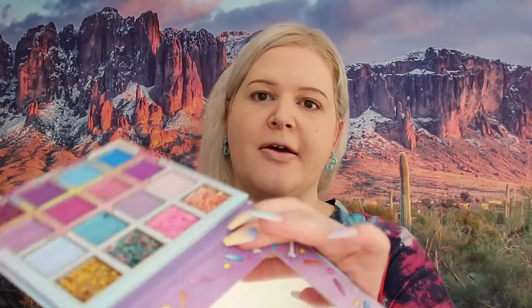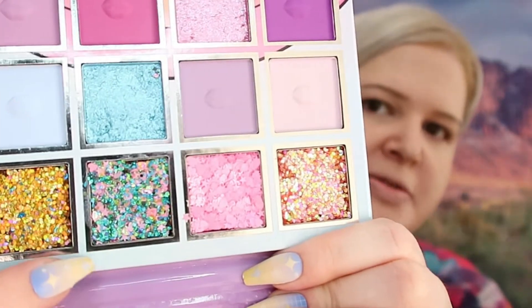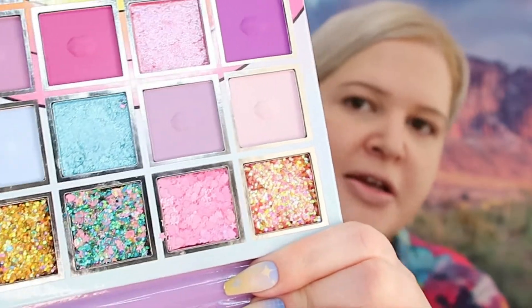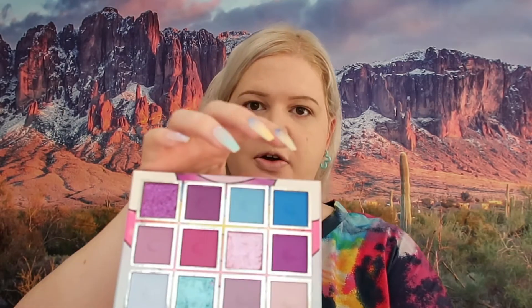These colors obviously go with my outfit. They have some amazing glitters right here — this one's got some stars and hearts, this one's got some hearts — and that's ultimately why I felt like I had to have this palette. I might go with the pink hearts and stars because I think that goes with my outfit. Let's start with this blue color right here.